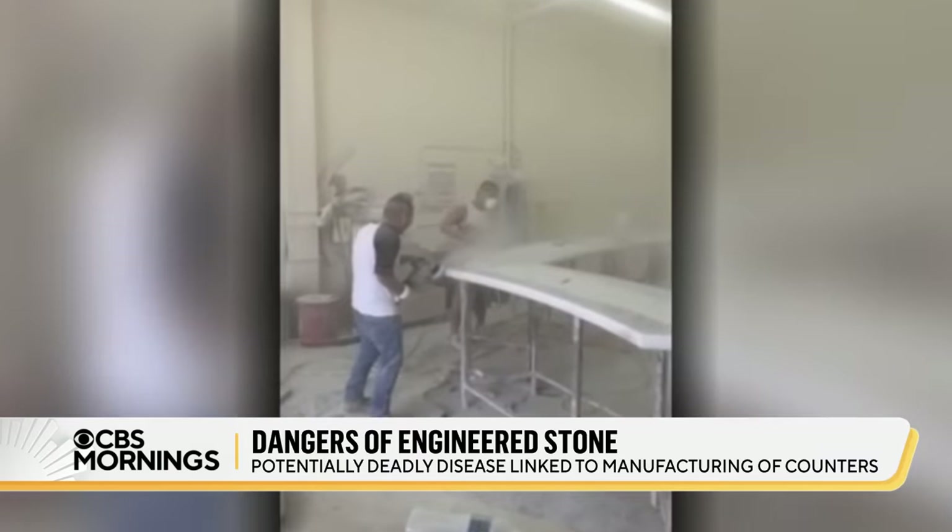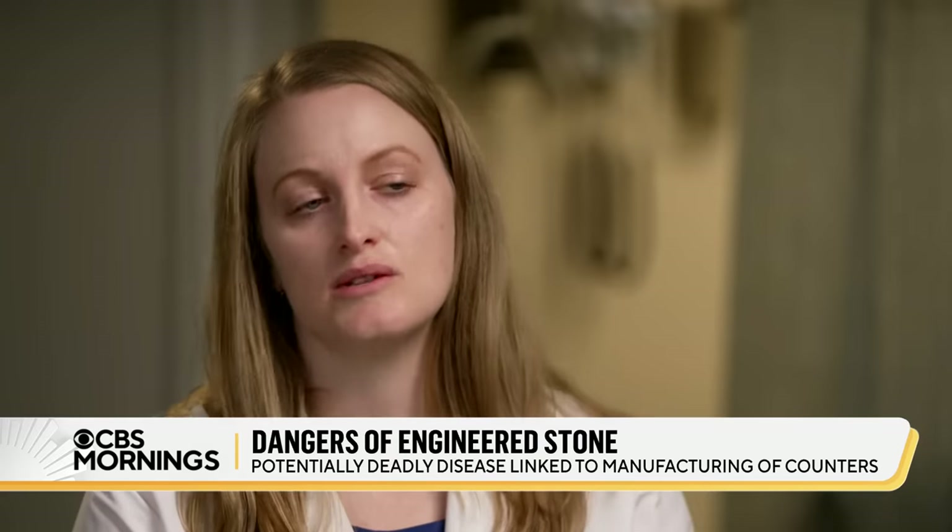Workers who cut and shape those slabs, like these in videos we obtained, often work in a haze of silica dust, and many are now becoming sick. 'Every week or every two weeks, I hear about a new case here.'